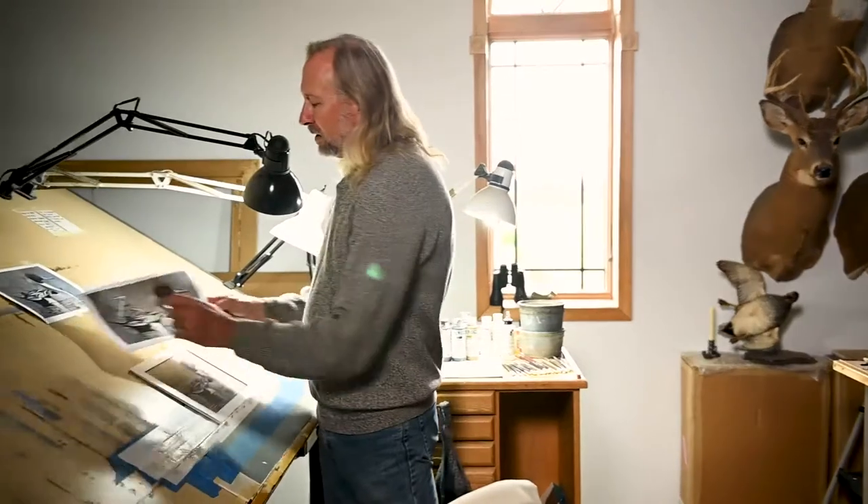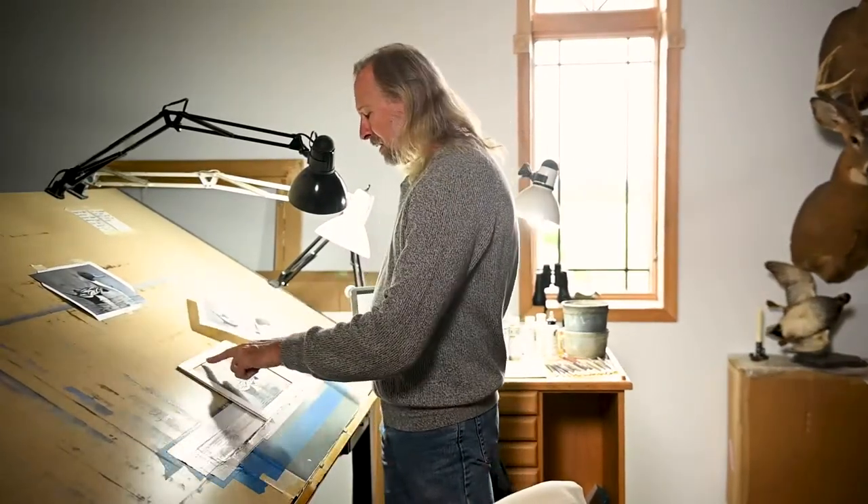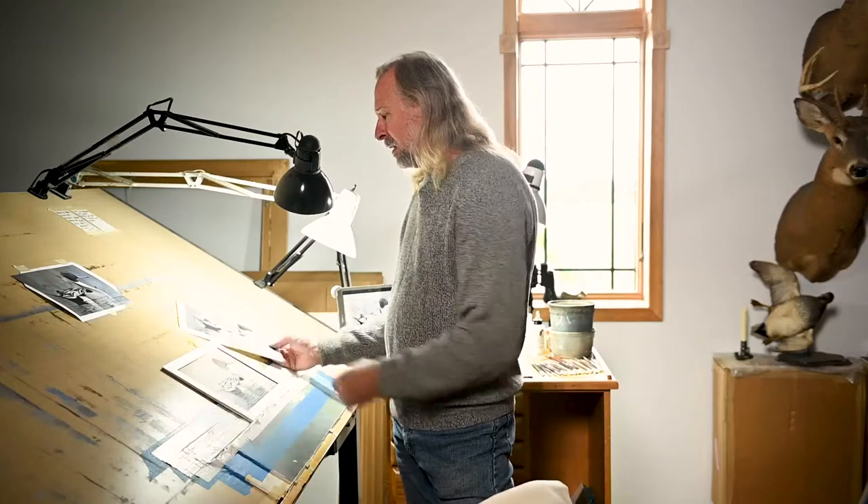One option would be to put a little reed bank or a little grass bank back in here. Another option would be to put a hen pintail in this same area, and all of those would work well compositionally.